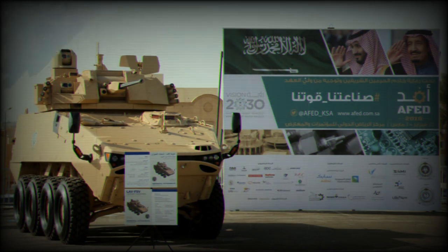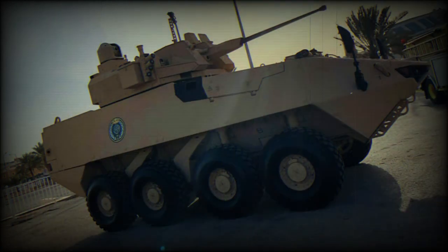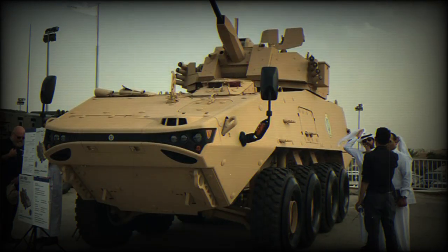Saudi Arabia ordered 900 of these new armored vehicles in various versions. Production of the LAV-700 commenced in 2017. The LAV-700 has a different hull than its predecessor, weighing 21,000 kilograms with a payload capacity of 11,000 kilograms, giving it significant growth potential.